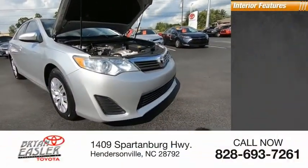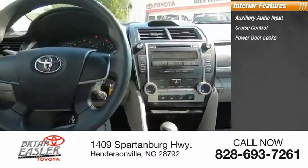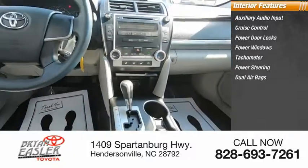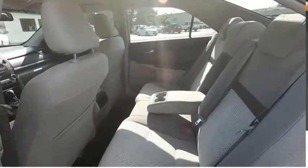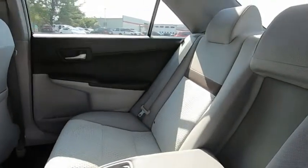Inside you'll find auxiliary audio input, cruise control, power door locks, power windows, tachometer, power steering, dual airbags, adjustable headrests, auto express down window, and reclining seats. Take this vehicle for a spin and see why so many shoppers are now proud owners.